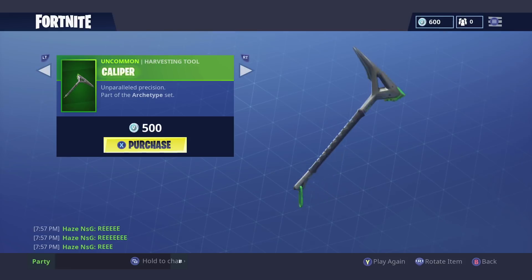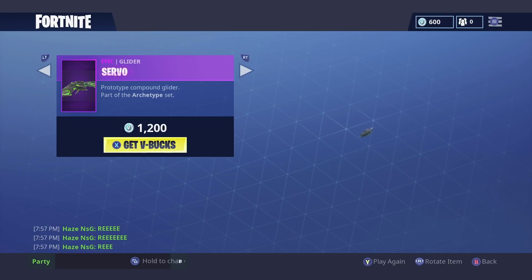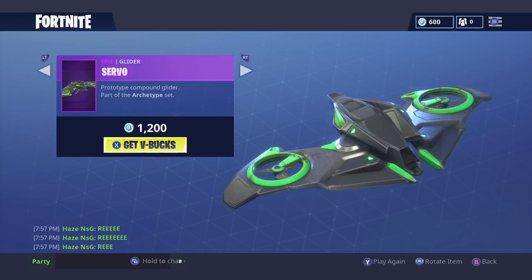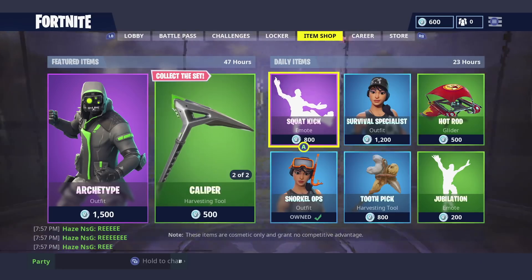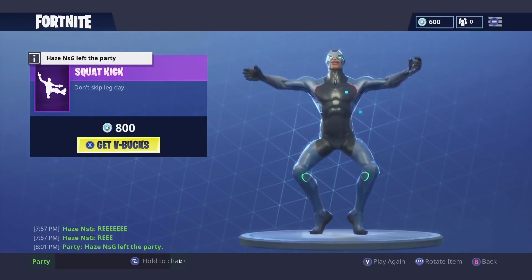We also have the Caliper pickaxe for 500 V-Bucks, which looks pretty cool as well. I like the little chain link on the end there that wiggles — let's do a sound test for this real quick. Then we also have the Servo glider for 1,200 V-Bucks, which looks pretty cool. The spinning blades remind me of a drone or something like that.